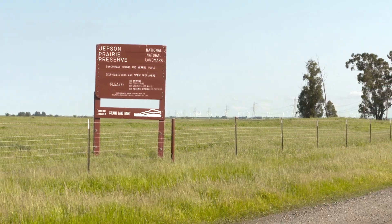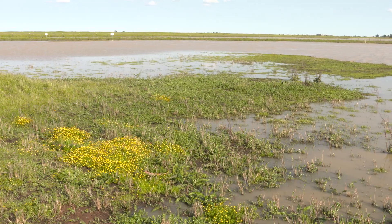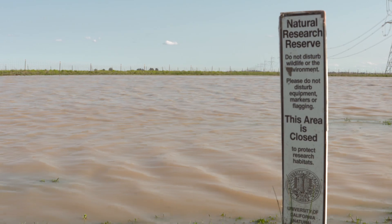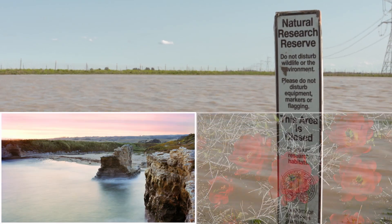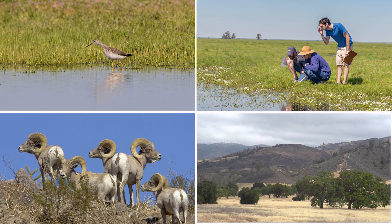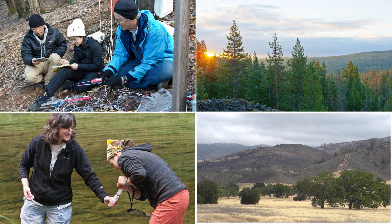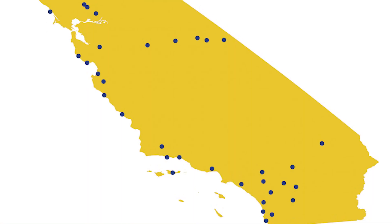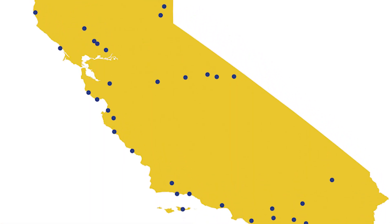Jepson Prairie in the Central Valley is one of the salamander's last remaining holdouts. Luckily, this site is protected as part of the University of California's Natural Reserve System, which serves as a library of carefully managed ecosystems around the state. The environmental legacy of the natural reserve system is really a big part about getting the science for endangered species so that we can protect California's biodiversity.